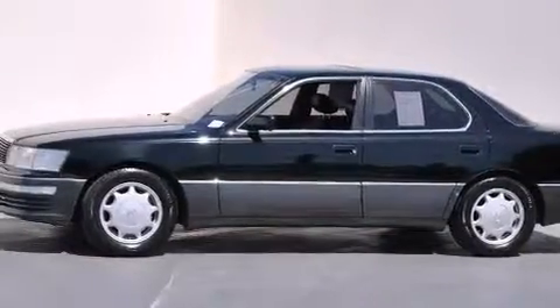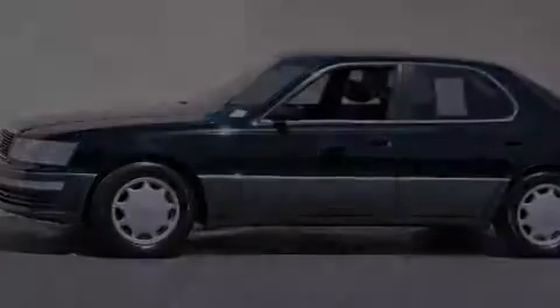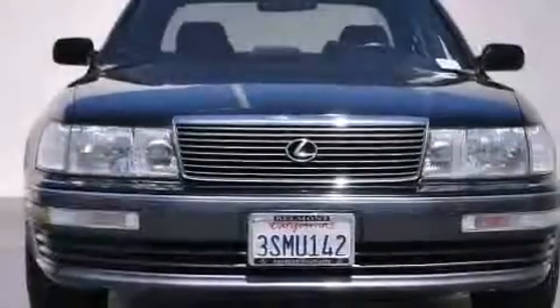Full-power accessories, a rear window defroster, an illuminated entry system, and a power driver seat.